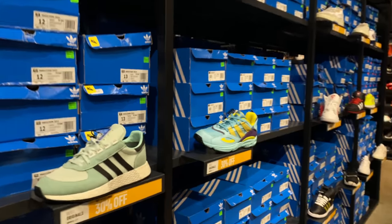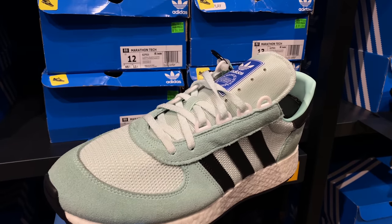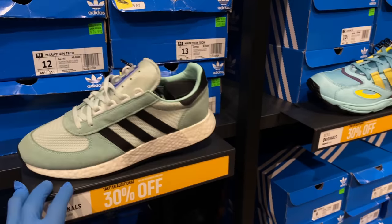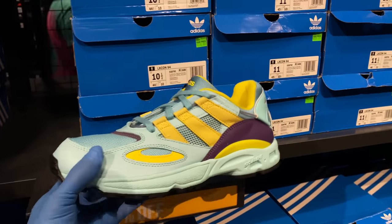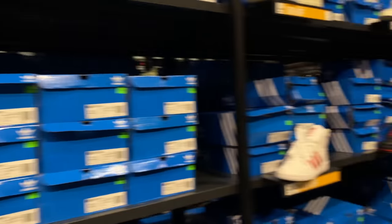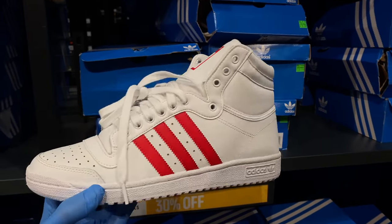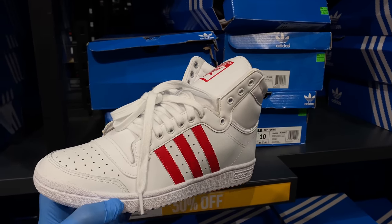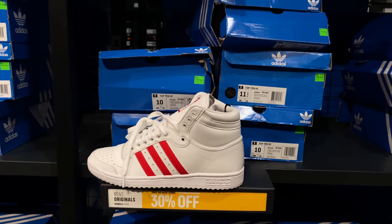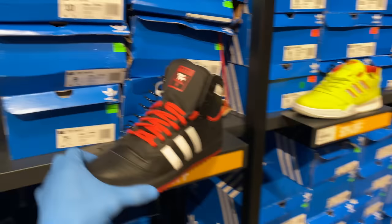Keeping it moving — I'm only going to stop at shoes that interest me. These Marathon Techs are interesting in that mint — island green colorway. Not sure if it's showing up on camera. $99 with additional 30% off. Then you got the Lexcon 94s for $130 with additional 30% off. Then we step into the Top 10 Highs. I like these — they're the closest resemblance to Air Jordan 1s. I like this colorway too — black and gold.